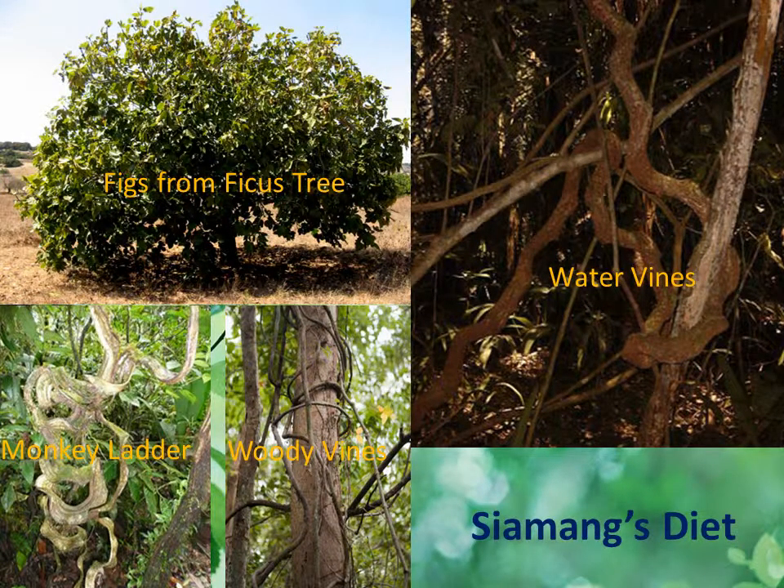The Siamang's diet consists of equal amounts of ripe fruits and leaves. They also eat insects and flowers. Around 20–50% of the Siamang's diet are fruits, with figs from ficus trees being especially important. Around 40–65% of its diet are young leaves such as leaves from Liana, woody vines, the water vine, and monkey's ladder.